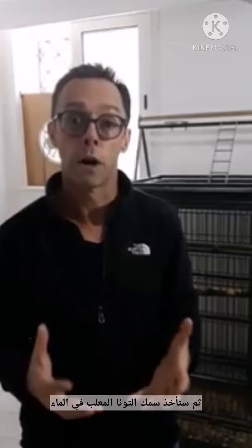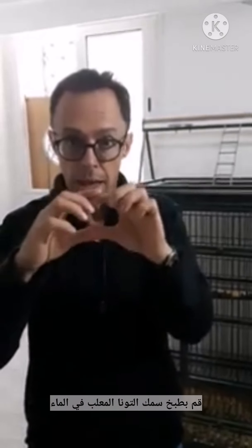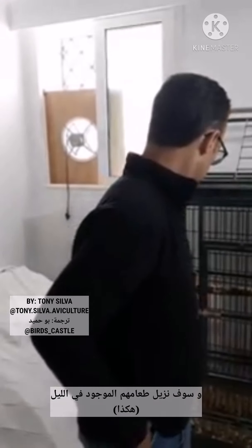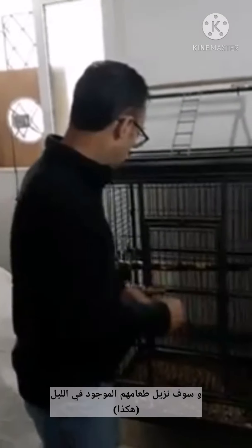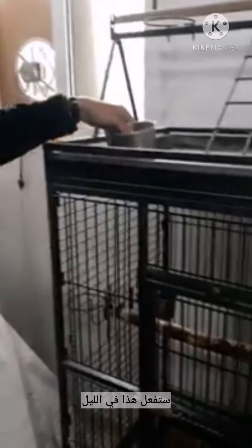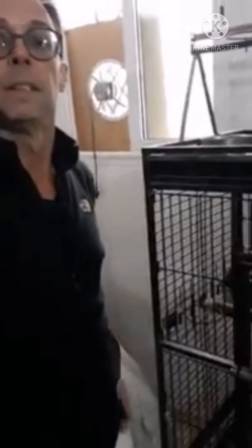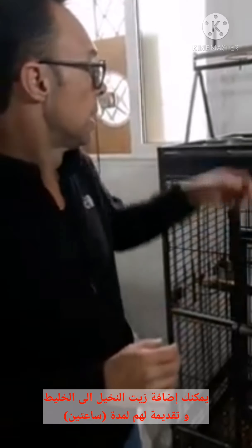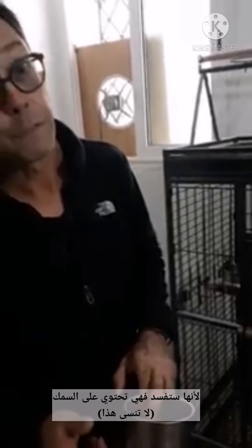Then we're going to get tuna fish packed in water — cooked tuna in a can, packed in water. We're going to mix all that together. Take their food out at night, and in the morning give that to them hot — very hot. If you want to add some vitamins, you can add a little bit of palm oil. Give it to them for two hours only, because it spoils — the fish in there, remember.